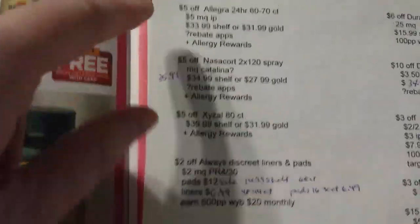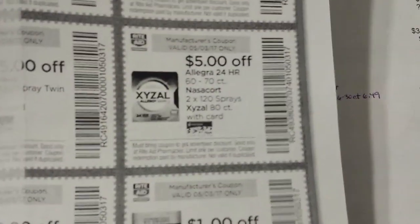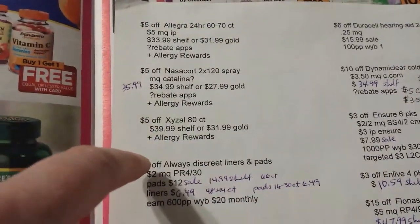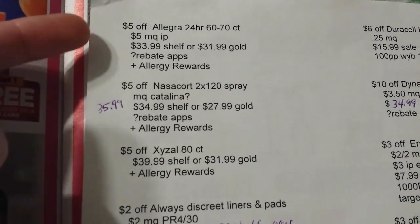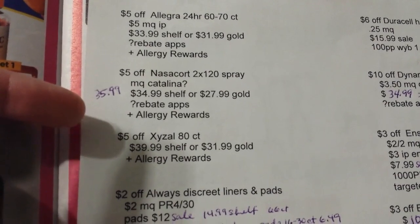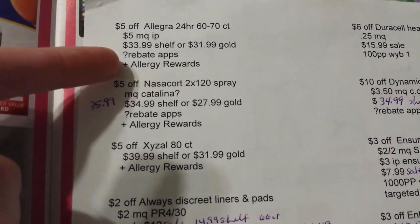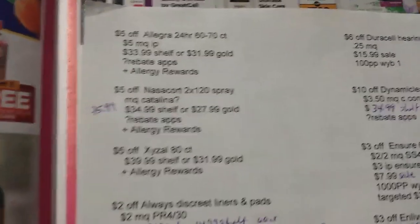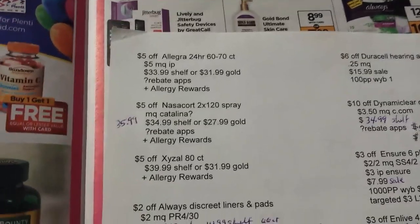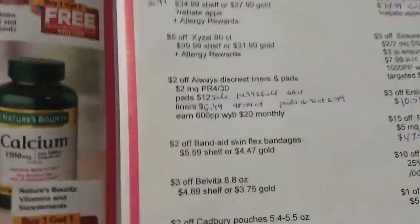There's a coupon that includes Allegra, Nasocort, and Dezizel — it's $5 off. I have some prices listed with some printables and the shelf price or gold discount price of 20% off. All of these count towards allergy rewards, and the Allegra and Nasocort have some rebates back from the rebate apps. Maybe you got some Catalina coupons like I got one on Nasocort, so I'm not sure I'm going to buy any of those.